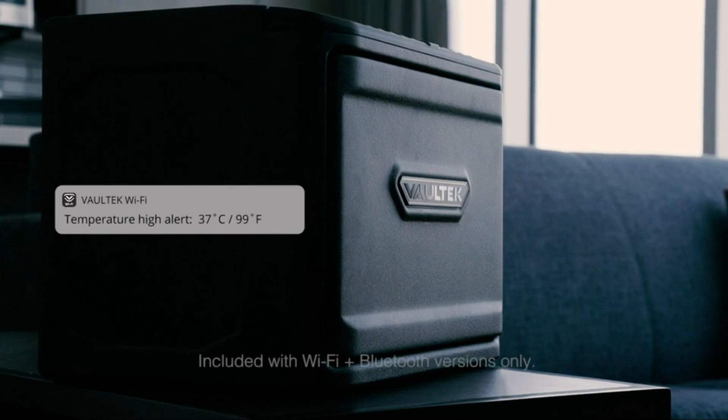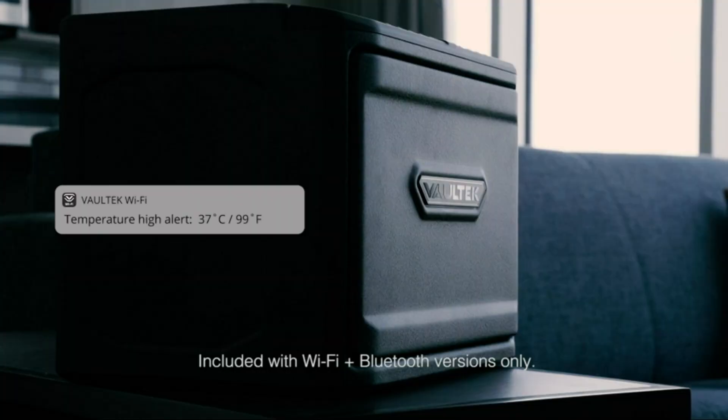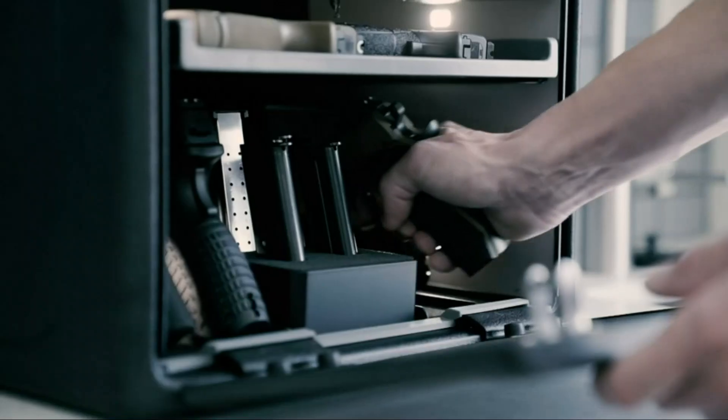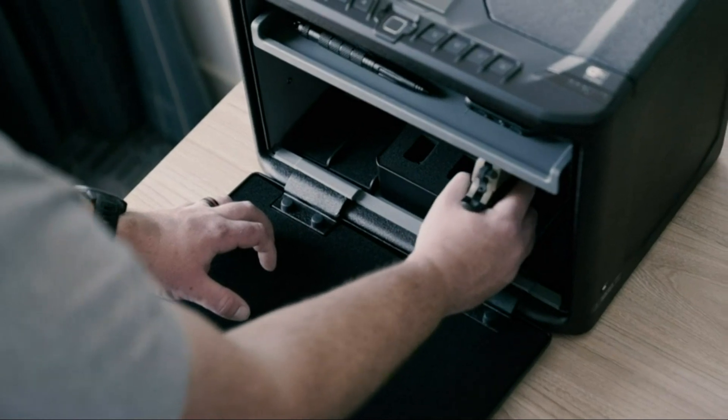Our safe features a rechargeable lithium-ion battery that provides power for 3-4 months and charges in just 2.5 hours with the included micro-USB charging kit. The responsive proximity sensor illuminates the keypad in low-light situations, and the interior LED lighting allows you to easily view your safe contents.